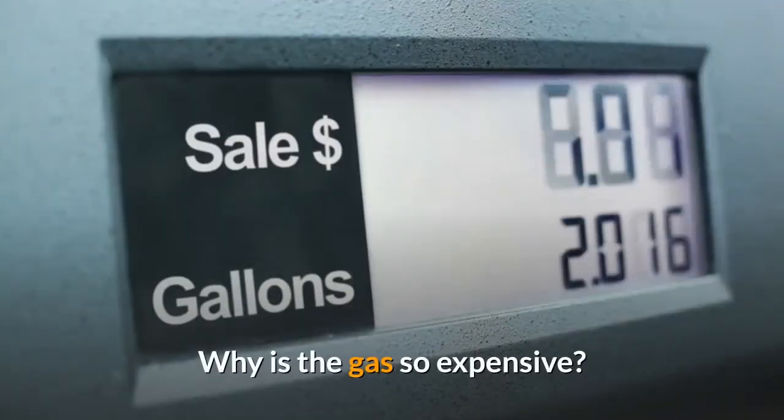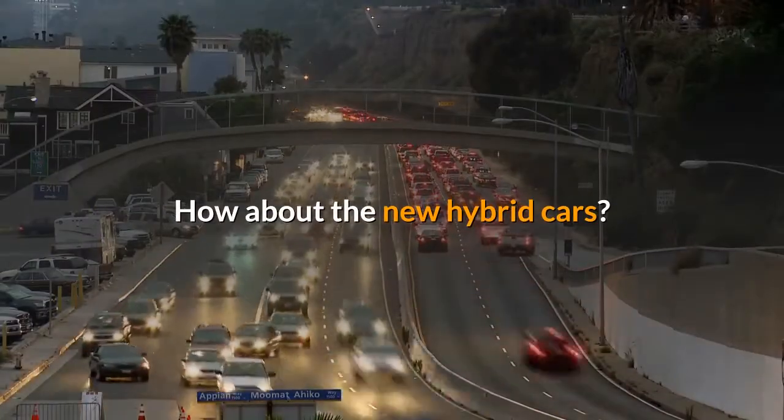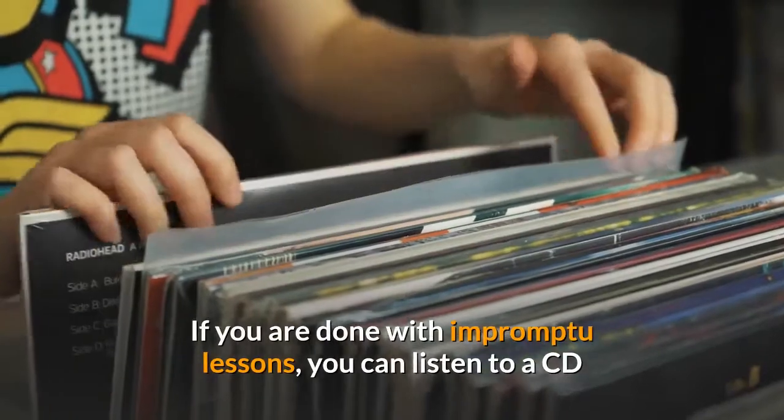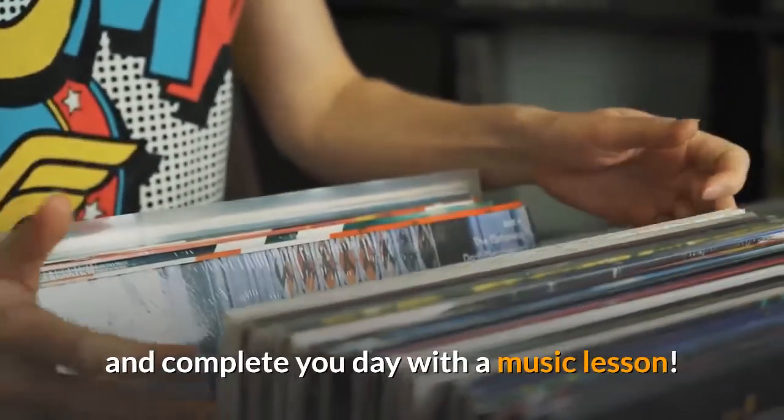Why is gas so expensive? Where does the oil come from? How about the new hybrid cars? If you are done with impromptu lessons, you can listen to a CD and complete your day with a music lesson.